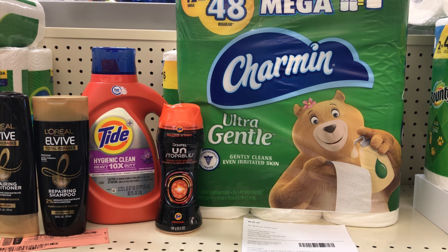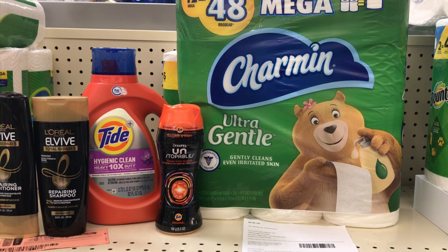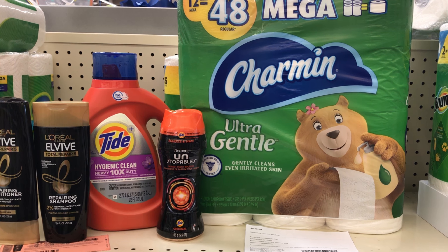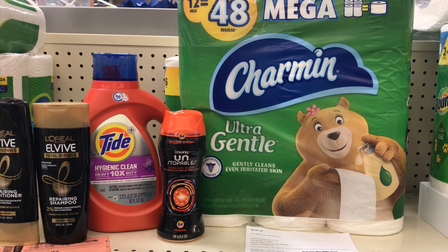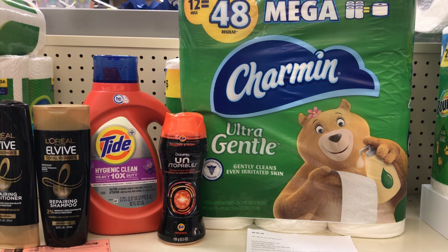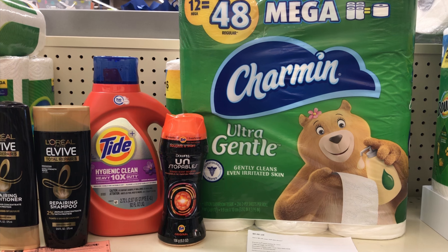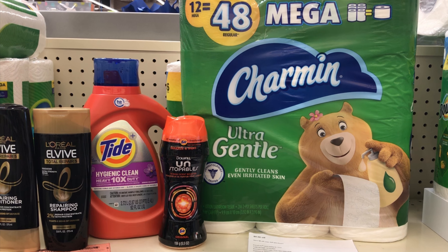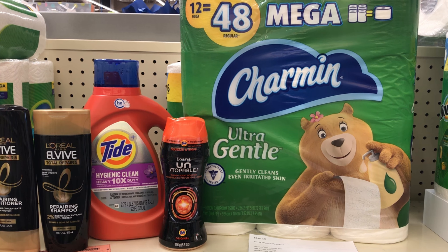Hi guys, welcome back to my channel and thank you all for joining me for this week's CVS haul. This is the week of November 13th to November 19th. If this is your first time here, welcome — please subscribe, like, comment, and share the video. If you have any questions, leave them in the comment section and I'll make sure I get to it.